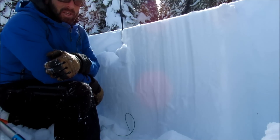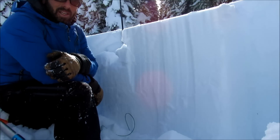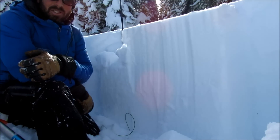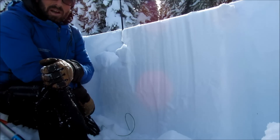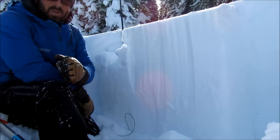I'm here outside the Beaver Creek boundary in the backcountry adjacent to Beaver Creek, investigating what the snowpack looks like. We've had a couple of skier-triggered avalanches around here on northerly facing slopes, and we're seeing some preserved surface hoar.